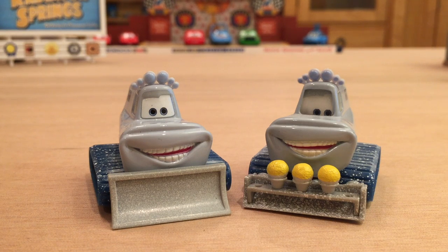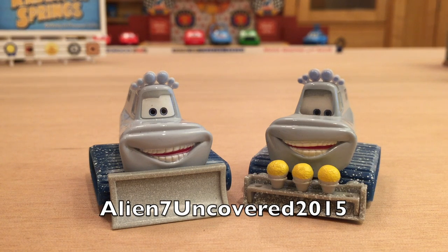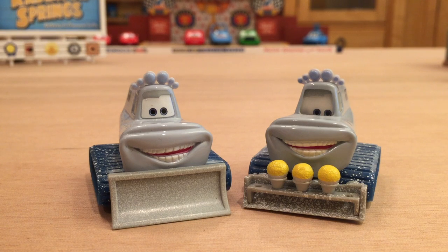Now let's get on with the birthday request for today. Happy birthday Alien 7 Uncovered 2015 — I hope you are having a great day today. And if you are watching this after your birthday, I hope you had a good day. Maybe you got some cars or planes for your birthday; let me know in the comment section below. And if you'd like, you can make a birthday request for yourself — just let me know at least one month prior to your birthday.